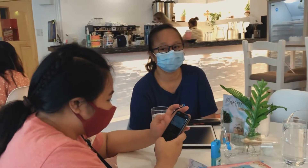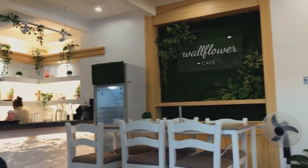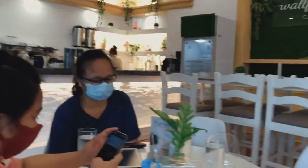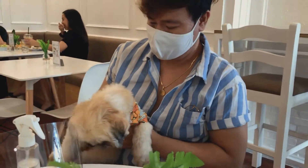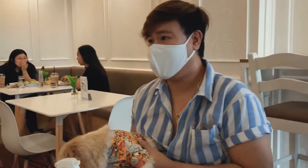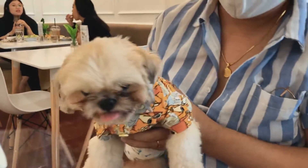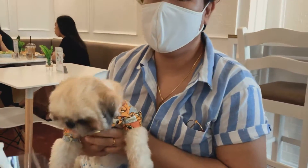As we waited for our order, I really can't explain the ambiance here — it's super homey. Maybe because there are other pet owners around, so we really feel comfortable letting Chewy roam around and all that.